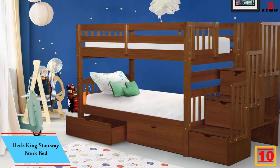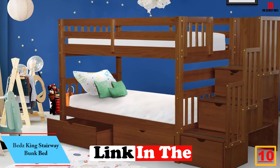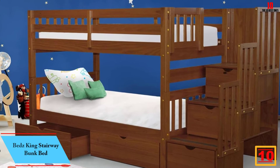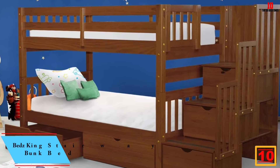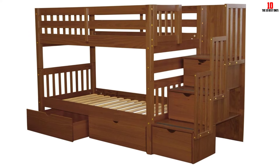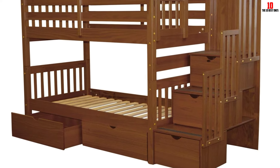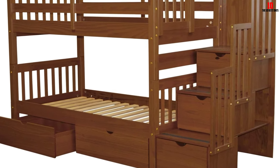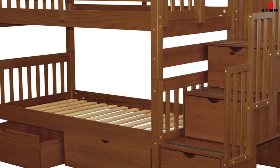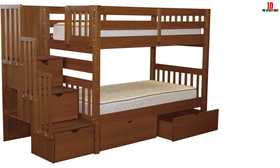Starting at number 10, we have the Beds King Stairway Bunk Bed. The Beds King Stairway Bunk Bed is an overall best bunk bed for kids. It is the perfect gift for kids who need extra storage. This bunk bed has two single beds. The whole bunk bed design is child safe with no sharp edges. This twin over twin stairway bunk bed is made by solid pine wood. It has two large under-bed drawers and another three drawers built into the steps.